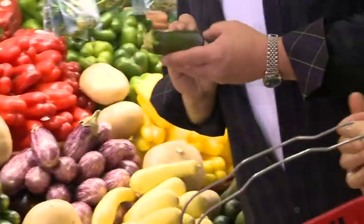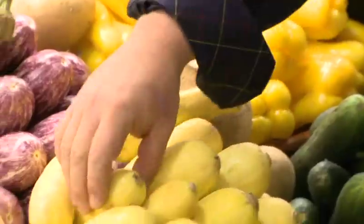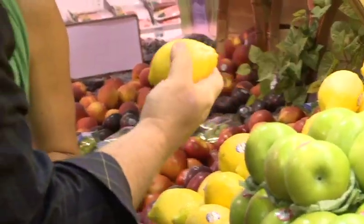Moving on, we grab a zucchini, a bunch of watercress, a handful of fingerling potatoes, sweet corn, yellow squash, a fennel bulb, a lemon, and a cucumber.